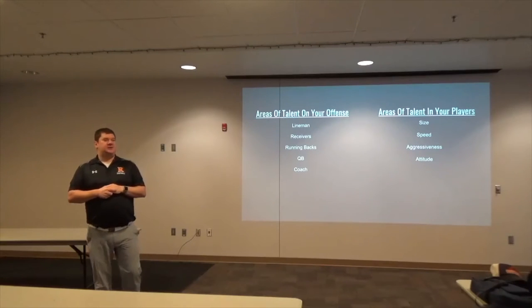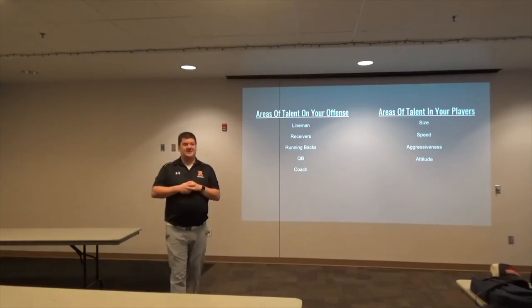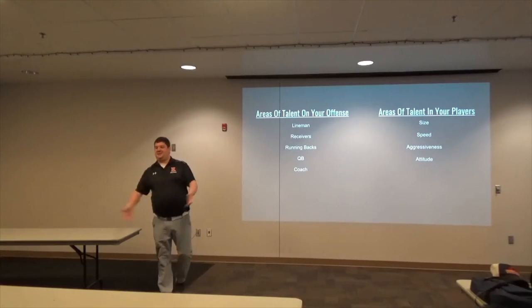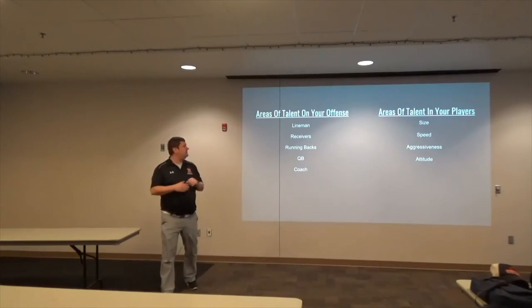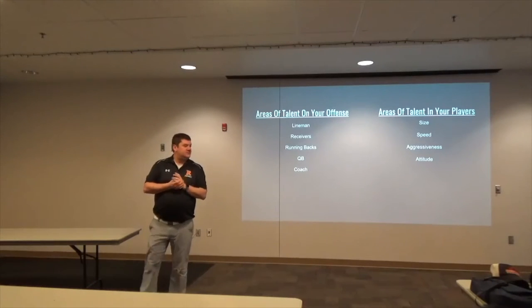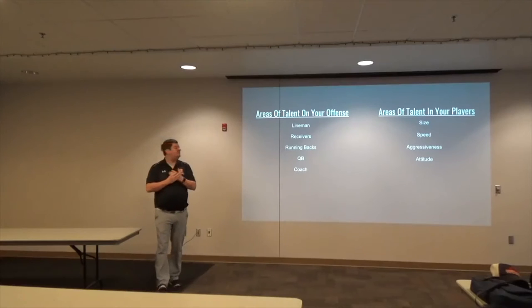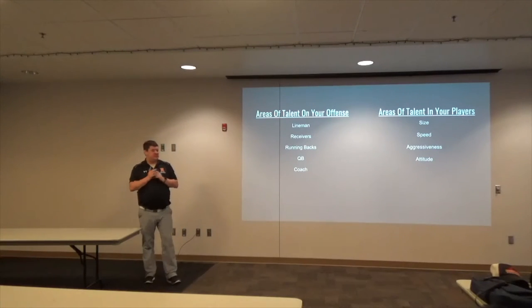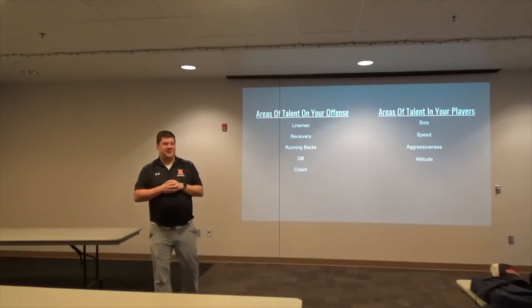Audience responses: quick, attitude, movement, smarts. We're getting there — we're up to four.